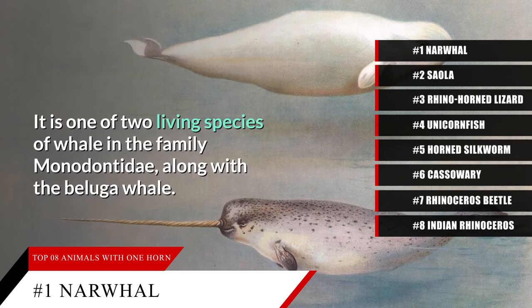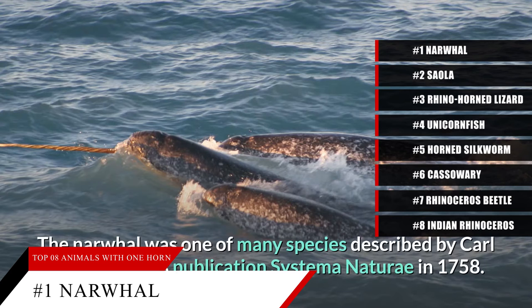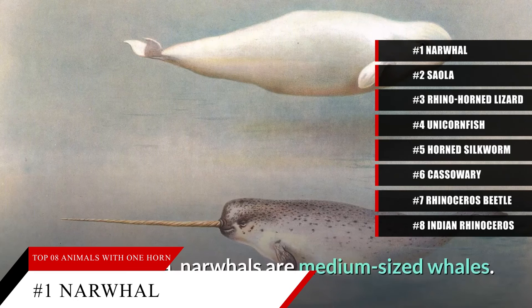Its horn can be up to 10 feet in length. Furthermore, these sea creatures can grow to more than 17 feet long and weigh 4,200 pounds. They live in frigid, arctic bodies of water around Greenland, Russia, Norway, and Canada.